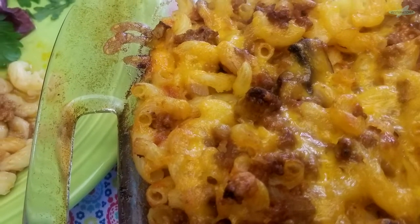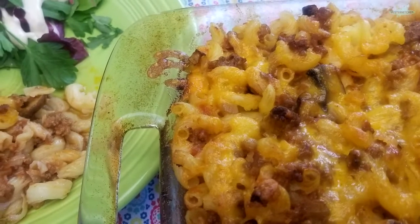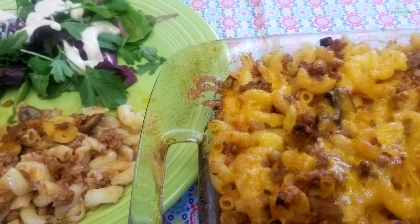Hey everyone, today's fabulous recipe has been requested and we are going all the way back to the very early 1900s to discover this delicious casserole. You're going to love it. Let's get started.